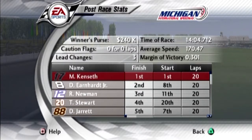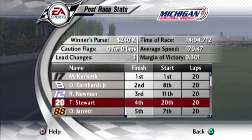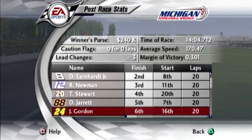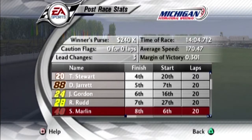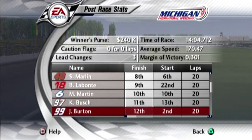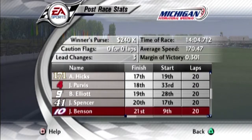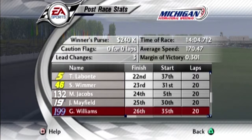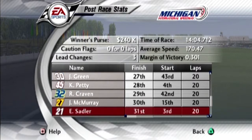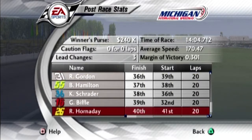Matt Kenseth is your race winner — he wins here at Michigan International Speedway. Dale Earnhardt Jr. comes in second — good points day for him. Ryan Newman in third. Tony Stewart in fourth. Dale Jarrett rounds out the top five. Jeff Gordon is in sixth, Ricky Rudd seventh, Sterling Marlin eighth, Bobby Labonte ninth, and rounding out the top ten is Mark Martin. Winner's purse of $240,000. Three lead changes. Time of race 14:05 roughly. Average speed of around 170.5 miles per hour. And the margin of victory is 0.3 seconds — Matt Kenseth did not win by much.